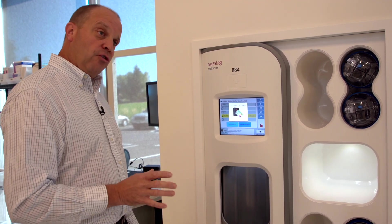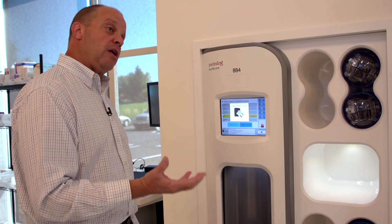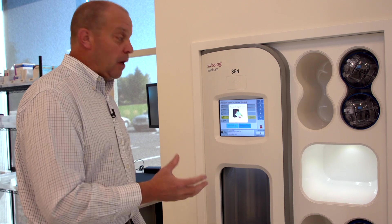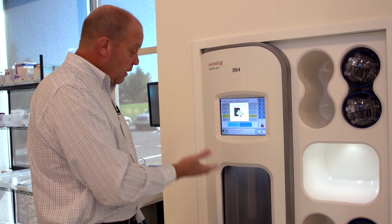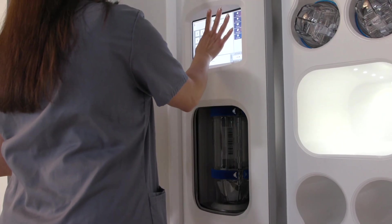The second most common location would be a nursing unit. For nurses, because we want to keep them with the patients, we don't want them standing waiting on the automation. They can walk up, and if the station's busy doing something else, they can go ahead and load a carrier, queue it up, and move on back to what they were doing.